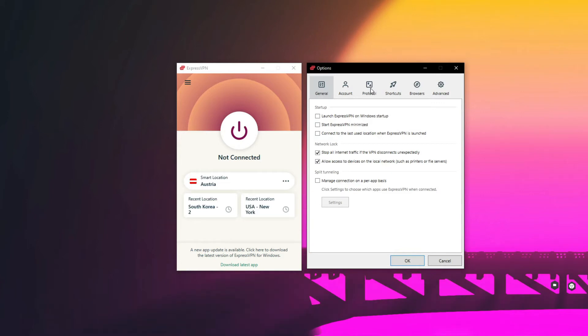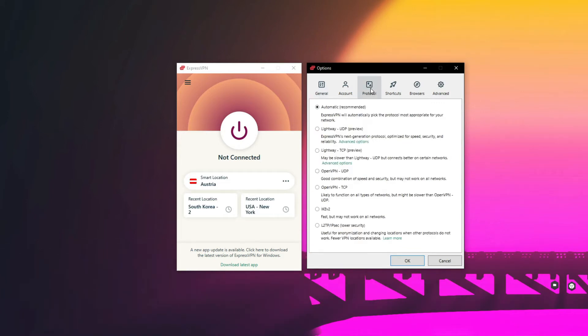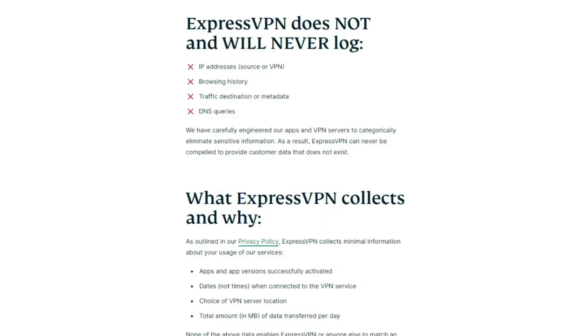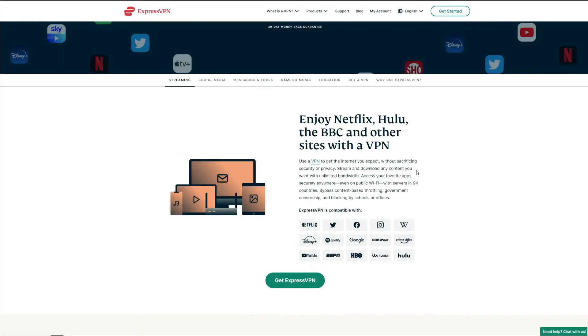ExpressVPN is safe and secure, offering military-grade encryption, DNS and IP leak protection, a reliable automatic kill switch, and an impressive choice of VPN protocols including OpenVPN, IKEv2, and its proprietary lightweight protocol. In terms of privacy, ExpressVPN is top-level, with a security audit from PricewaterhouseCoopers covering all security features and a no-logging policy where ExpressVPN promises not to store any compromising logs of its users.